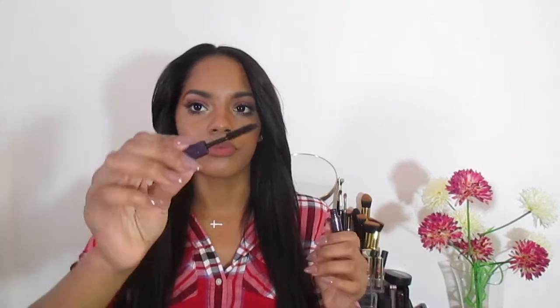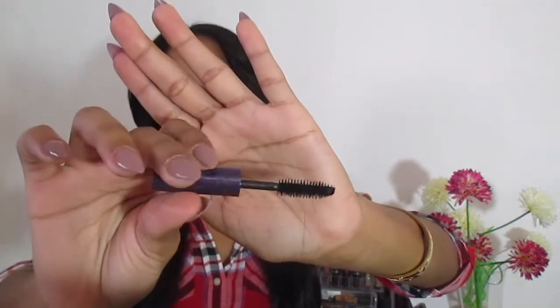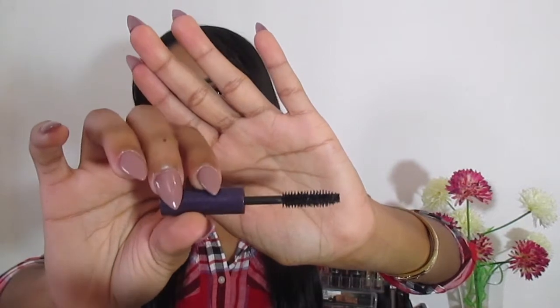Next I got this little sample — this is the Tarte Lights Camera Lashes mascara. I actually received this in my Ipsy bag and I really love this mascara. It's the only mascara I've been using lately. I really want to get the full size because it really separates my lashes and gives them a little bit of volume. I think this is the best mascara I've tried so far.